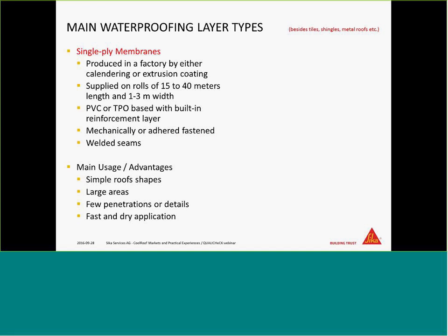The focus on flat roofs is important. I will not talk about tiles or shingles for steep roofs or metal roofs — just flat roofs. The main systems used are single-ply membranes, produced in a factory under controlled conditions. They come in rolls up to 40 or 50 meters long and 1 to 3 meters wide, which involves some weight that must be respected. Single-ply membranes are available in PVC or TPO, polypropylene-based, and for large areas they always have a reinforcement layer — polyester grid, fleeces, or combinations.